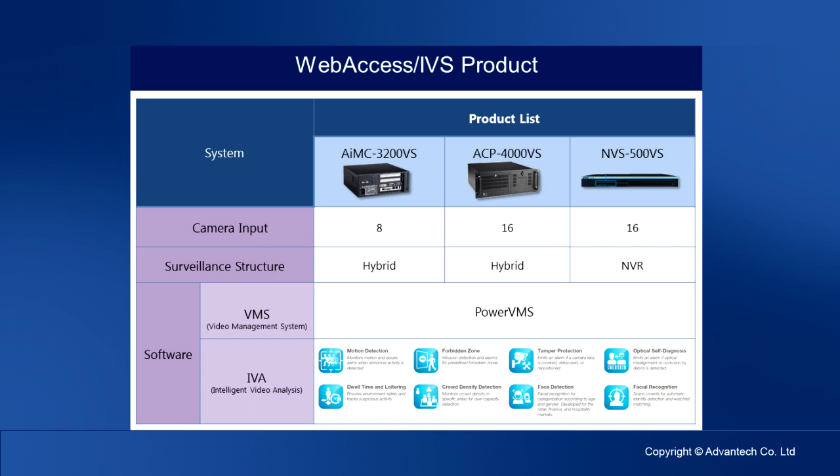Each system is bundled with Advantech surveillance software PowerVMS and PowerIVA. The intelligent video analytics engine includes motion detection, forbidden zone, tamper protection, optical self-diagnostics, dwelling time, loitering, crowd density detection, face detection, and facial recognition.